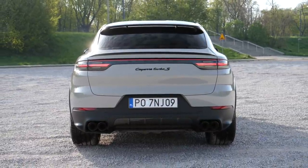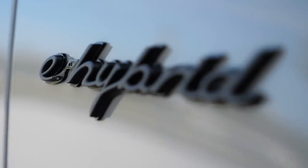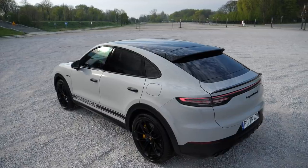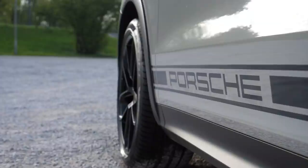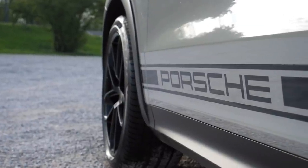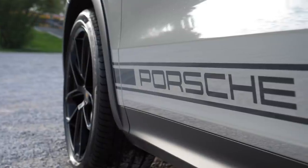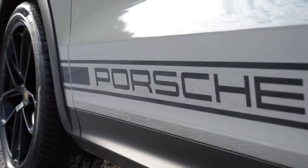Porsche added a plug-in hybrid system with a 136-horsepower electric motor and a 14.1 kWh battery. The total output is — wait for it — 680 horsepower and 900 Newton-meters of torque. This behemoth comes in at a hefty two and a half tons, about 300 kilos more than the regular Cayenne Turbo. What are the benefits?